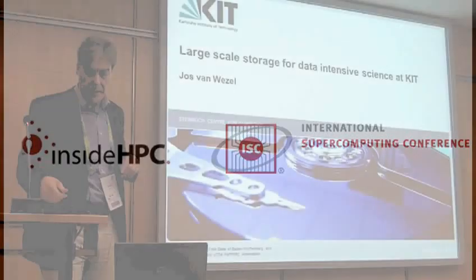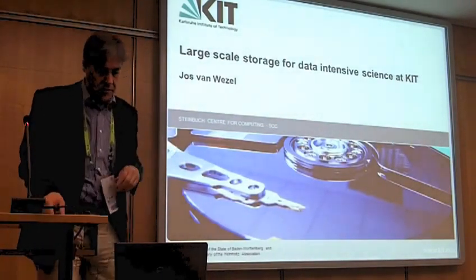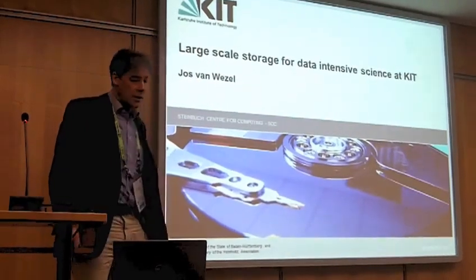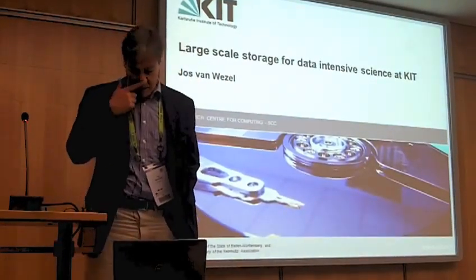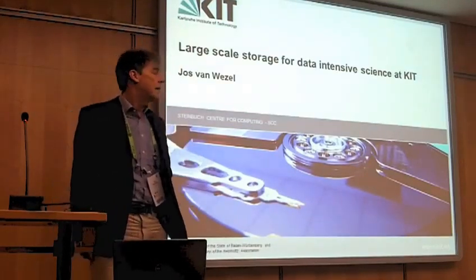Good morning, everybody. Thank you, Dave, for the introduction and also thank you DDN for having me here. I'll be quickly running through what we did and what we're doing with large-scale storage and data-intensive science at KIT.